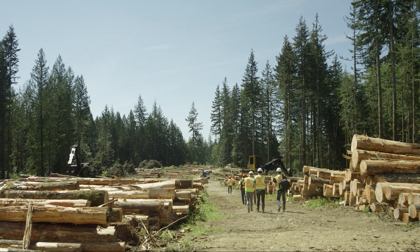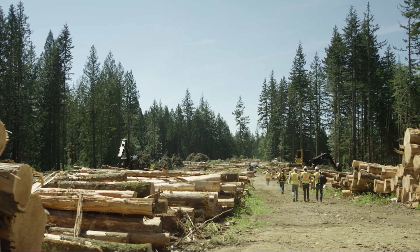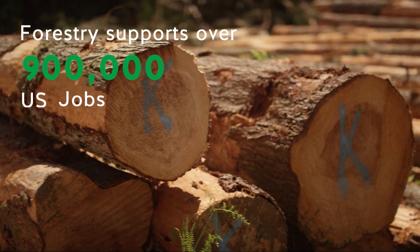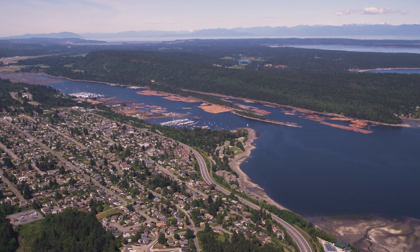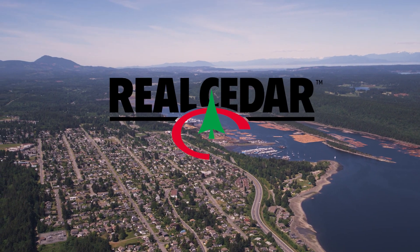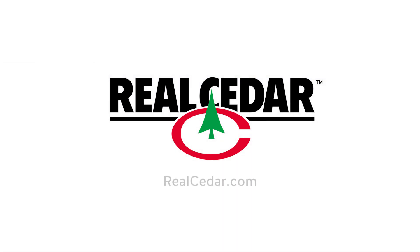In addition to playing a major role in fighting climate change, the forestry industry supports our local communities. Over 200,000 people work in the industry in Canada, and over 900,000 do in the U.S., many in rural and indigenous communities where employment opportunities are limited. When you choose wood like Western Red Cedar, you're making a choice that makes a difference. For more information on this sustainable, renewable resource, visit realcedar.com.